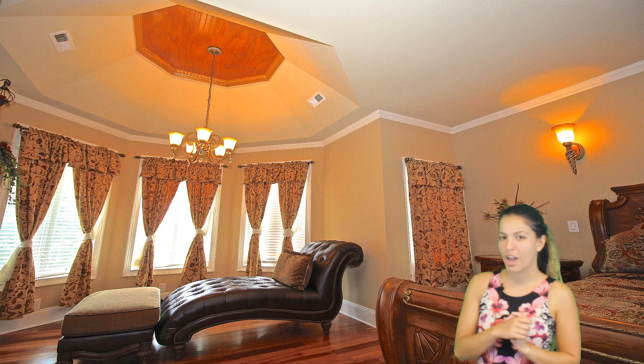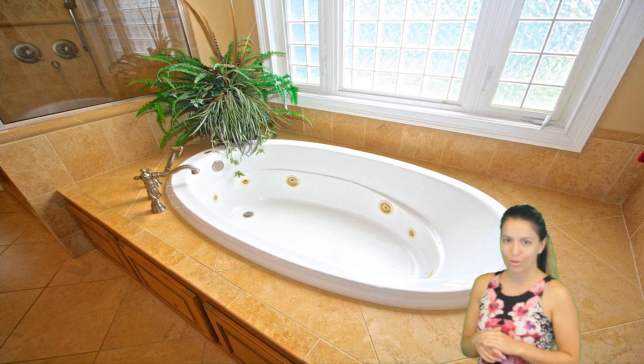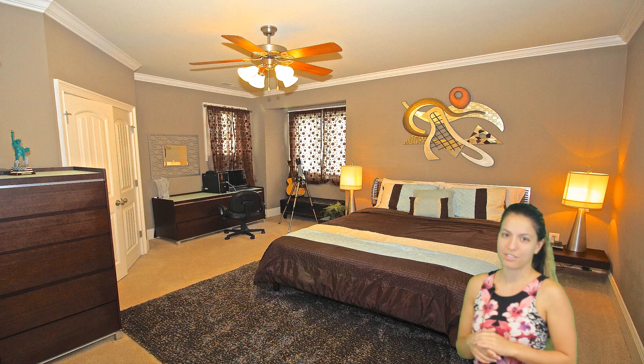In the master suite you can enjoy the sitting area with a fireplace, an extra large walk-in shower with dual faucets, and a jetted garden tub with lights. This home is loaded with custom upgrades and is awesome for entertaining.